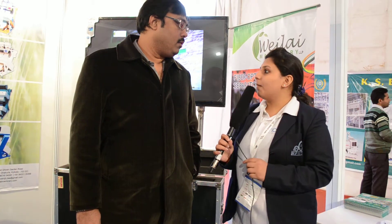Now we are at Villaya Machinery LLP, and with me is Mr. Vikram Das. Welcome to the exhibition, sir. Our viewers want to know about your company.